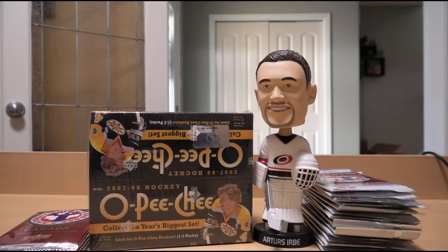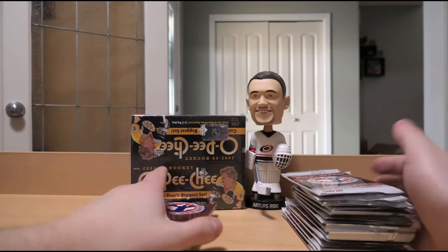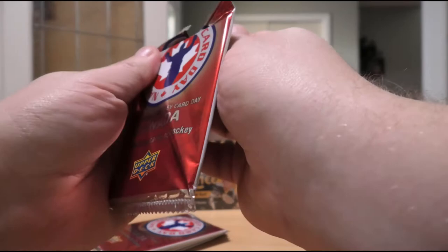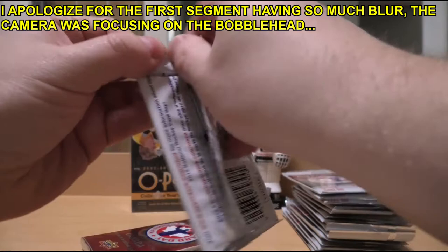Without further ado, let's get ready for box breaking. I'm going to start off with these National Hockey Card Day packs because they'll go by quick. Average pack doesn't really have anything exciting in it - Bobby Orr, Steve Stamkos, Martin Brodeur, Mario Lemieux, Roberto Luongo. These superstar base cards do go for a couple bucks each potentially, and I usually throw them up on eBay lots and they usually go pretty well.